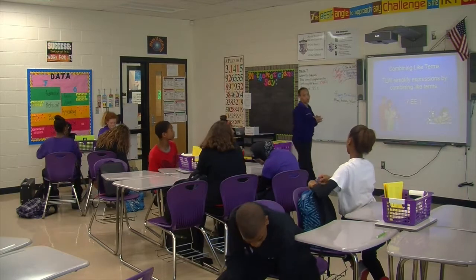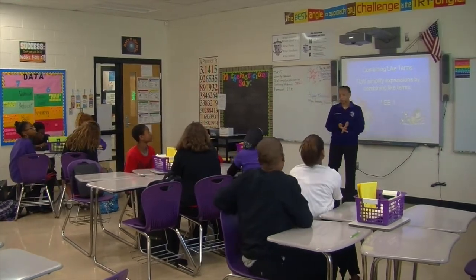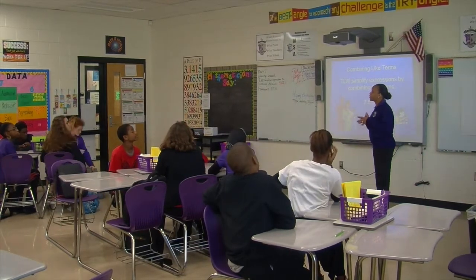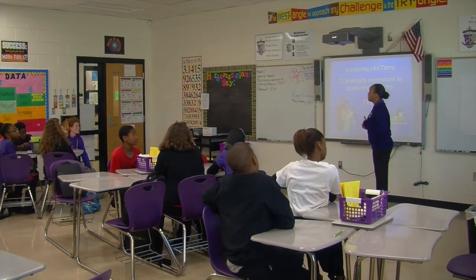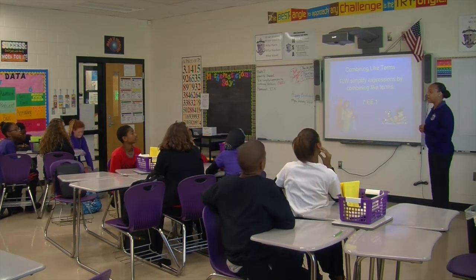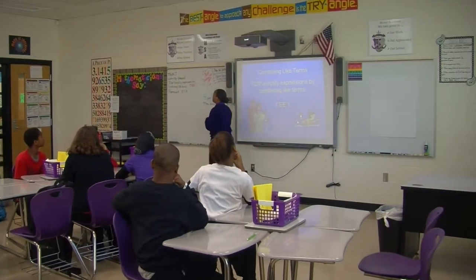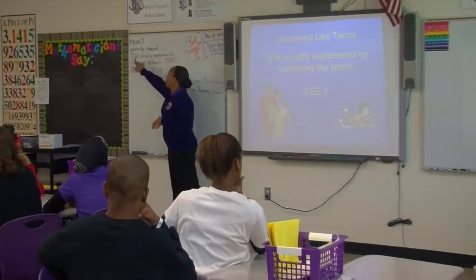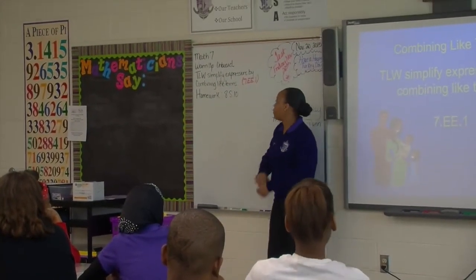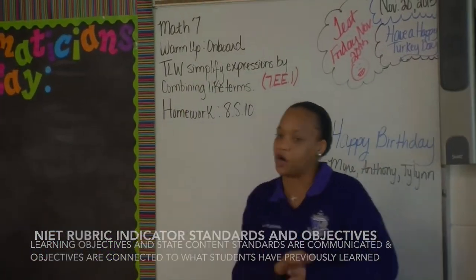All right, I'm so excited for today because we're going to continue with algebra. On last year we did a lot of algebra, and we're going to continue to do that again this year. What we're looking at today is combining like terms. On the count of three: I will simplify expressions by combining like terms. One, two, three — I will simplify expressions by combining like terms.